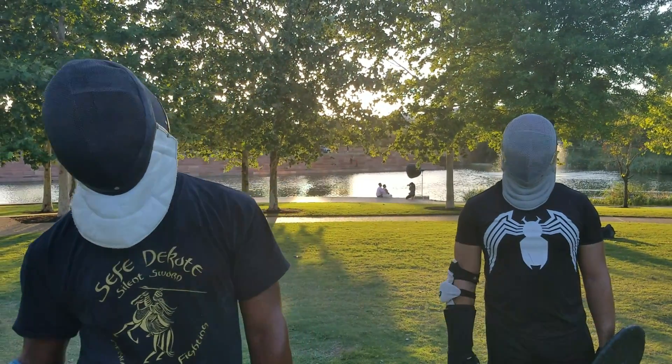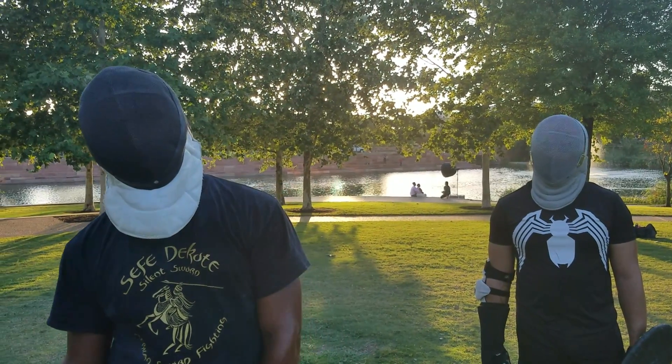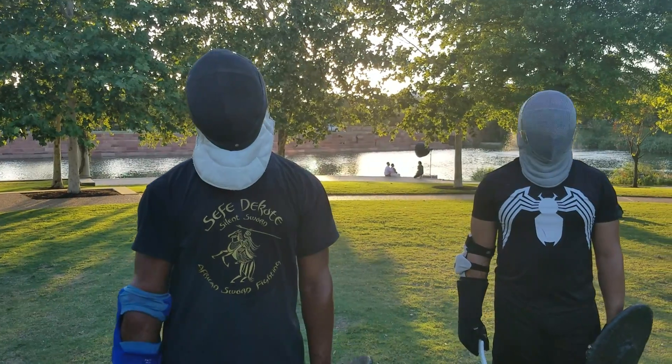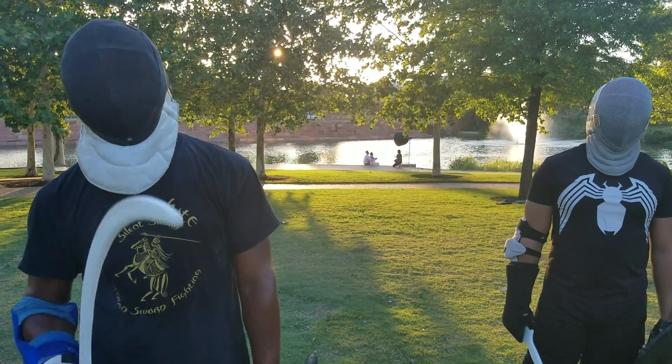If you guys didn't get a chance, go check out El Rey's Men at Arms series, The Art of War. There are a few episodes where we're talking about African weapons, and the Shotel is featured.